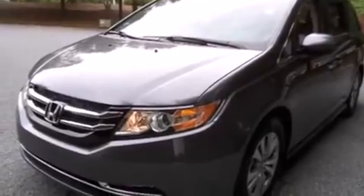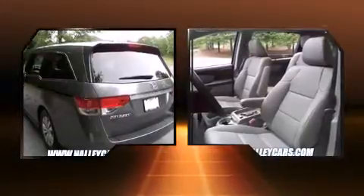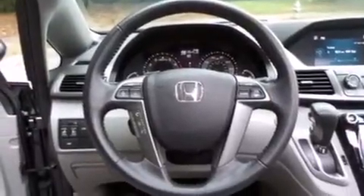Top features include heated front seats, one-touch window functionality, a power seat, a trip computer, lane departure warning, and cruise control.